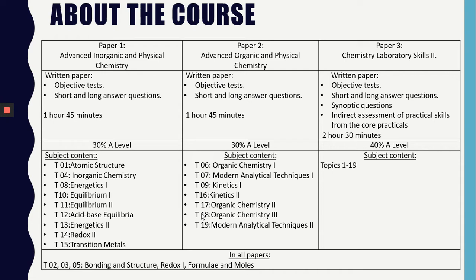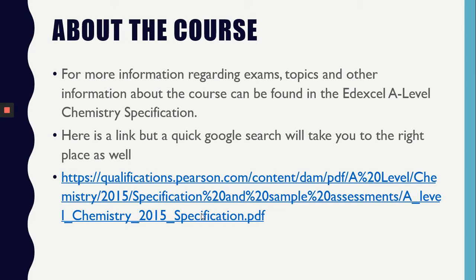There is a lot more information regarding the Edexcel A-Level Chemistry course, and you can find it via the specification. There is a link for you to explore, but a quick Google search will do as well.